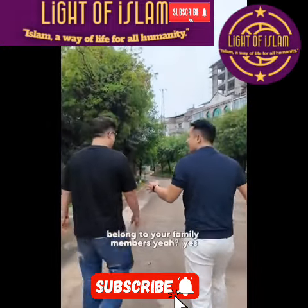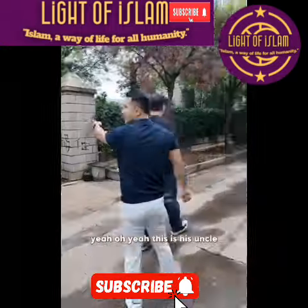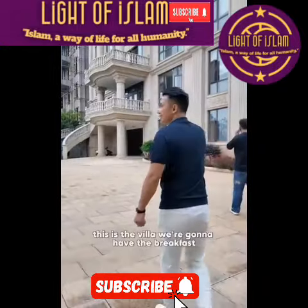He just got married recently. This is his parents' place, just next door. Here are all the villas — like your family members. One family, just one family, all here. This is his uncle. It's not like a villa cluster; it's all his family members. They're all Muslim.